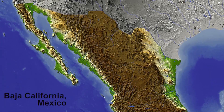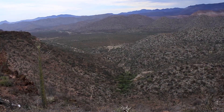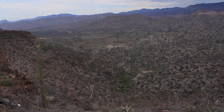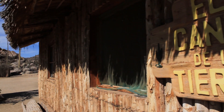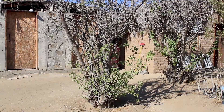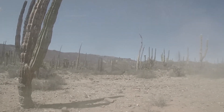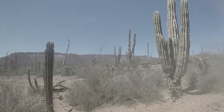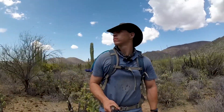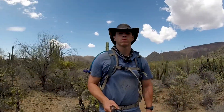Our first expedition took us to Baja California, Mexico, right into the heart of a desert where we stayed at a family-owned ranch, Rancho San Gregorio. Upon arrival, my desire to explore was strong and I couldn't wait to head out into the dry environment. And into the desert we go — let's explore!